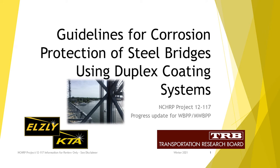Our first speaker is Peter Ault, Senior Consultant with KTA Tater, LSLE Technology, and he's going to talk about NCHRP Duplex Coating Research Project 12-117.